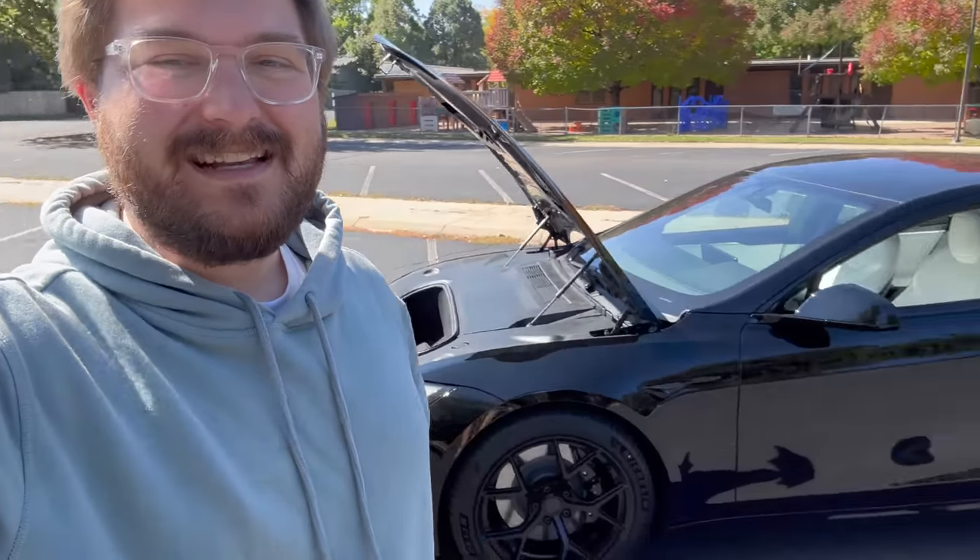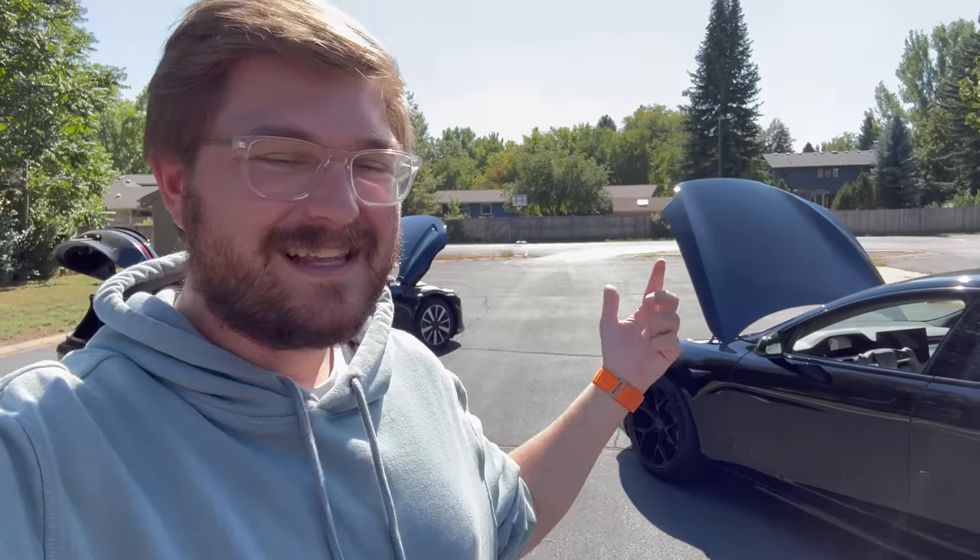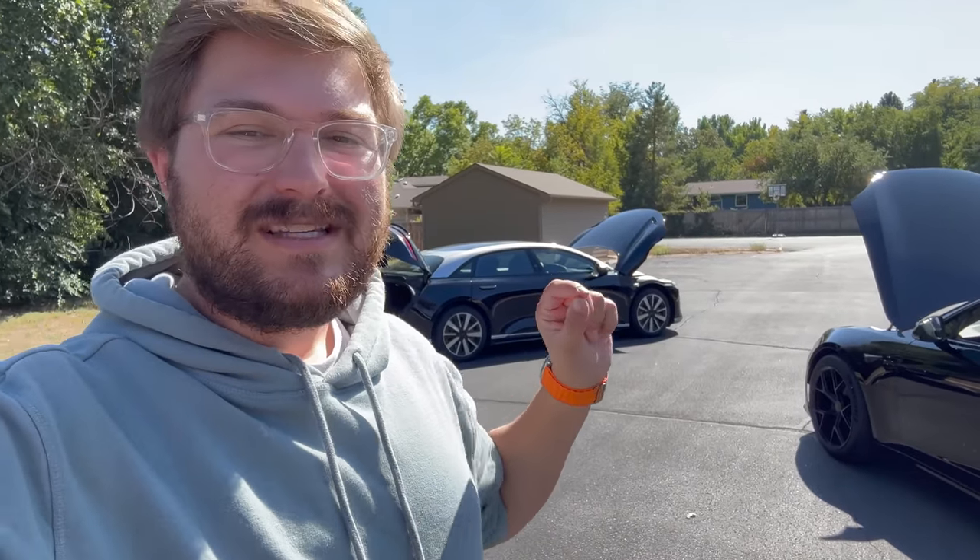Hello and welcome to another Out of Spec Reviews video. Today I'm with the Lucid Air Grand Touring - the car we've been testing recently - and also the Tesla Model S, the newest version, which is a Plaid. I got a ton of questions about space compared to the Model S, trunk space, and all of those things, so I thought it'd be fun to take you on a quick tour of both cars and talk about ergonomics, seating position, trunk space, and materials.